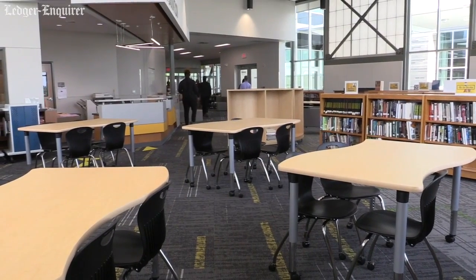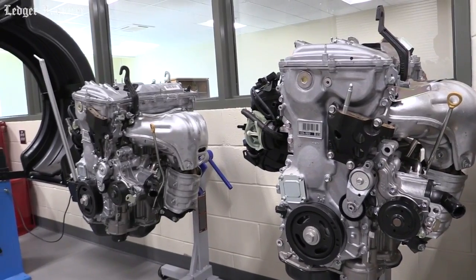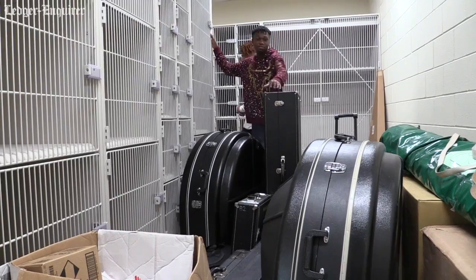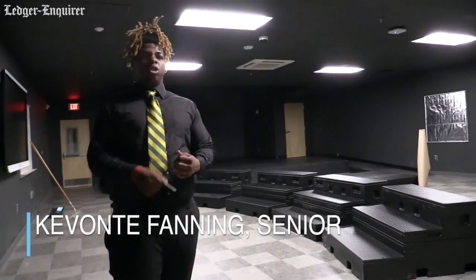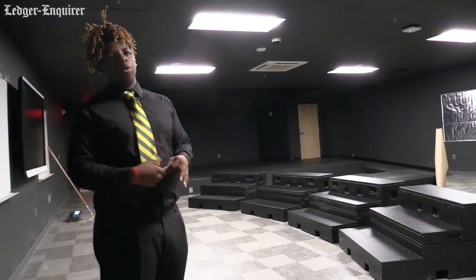This is where we have reading areas, and in the lobby you'll be able to read. The automotive shop, cosmetology, art, the fine arts chorus, band — all those different areas are on the first floor. Yes, we had a drumming room, but they were all connected with the chorus room too, so they didn't have their own room. But now they have their own room this year.